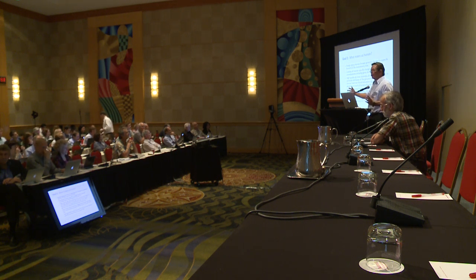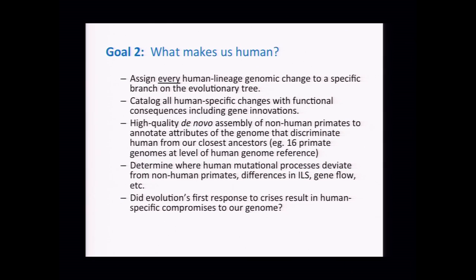The big lofty goal: what makes us human? This requires an emphasis on primate genomes. We still have not achieved what we set out to do over 10 years ago — to assign every human lineage-specific genomic change to a specific branch on the evolutionary tree of primates. Many in the group were most interested in those human-specific changes with functional consequences, including gene innovations. We are still discovering new genes in 2012 and 2013 that aren't in the human reference genome — typically duplicated genes, but important for human health and adaptation.